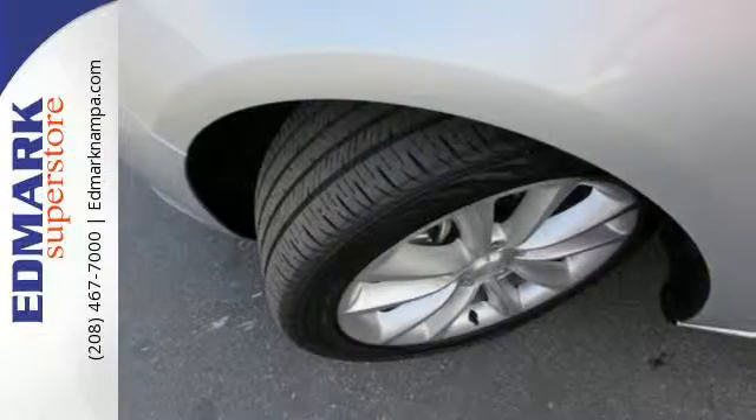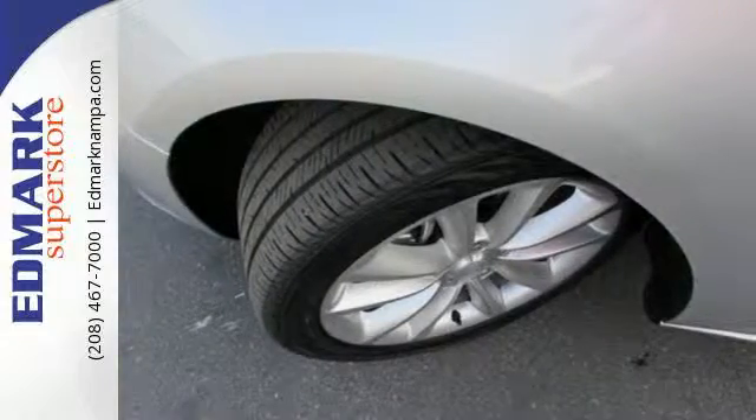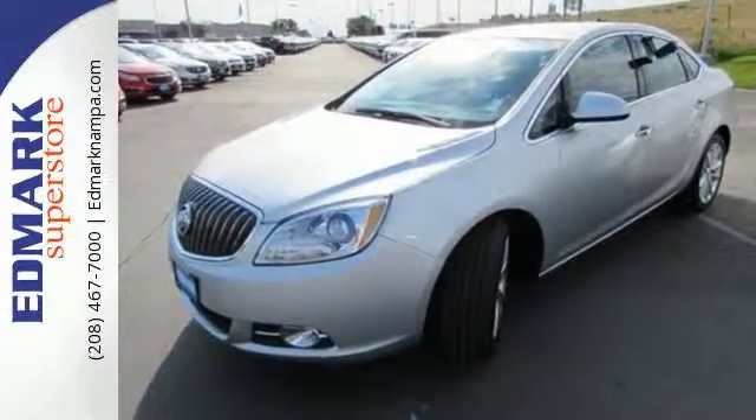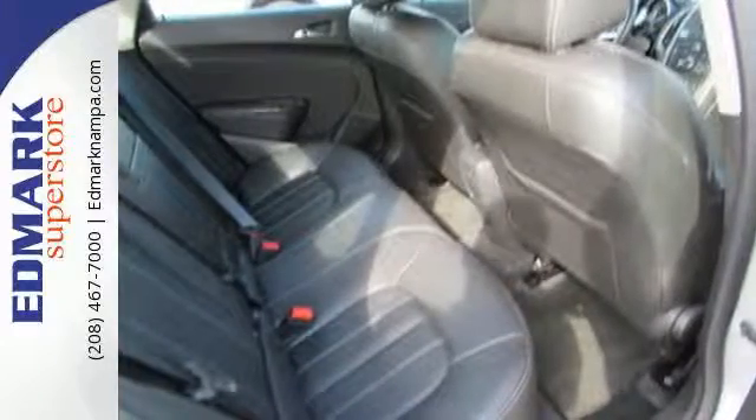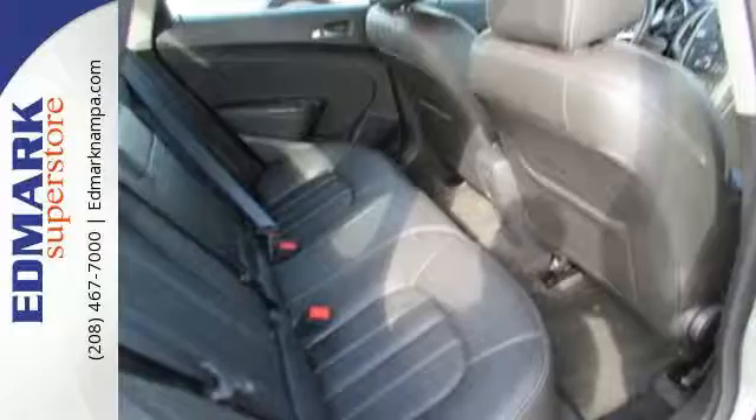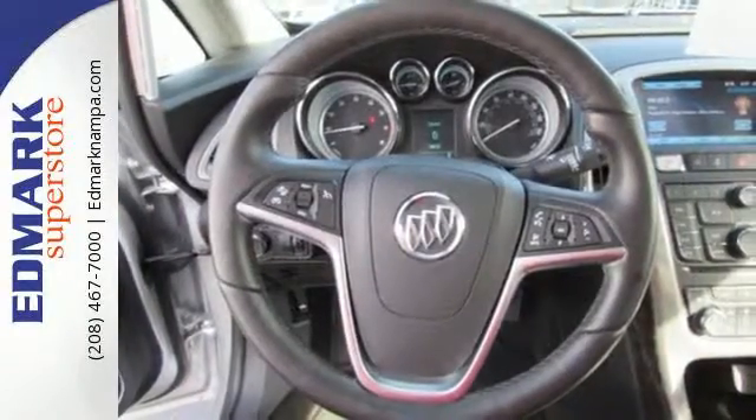When it comes to technology, you're covered with remote start, a backup camera, Bluetooth wireless, and a color touchscreen display. It even has its own built-in Wi-Fi hotspot thanks to OnStar with 4G LTE internet connectivity.